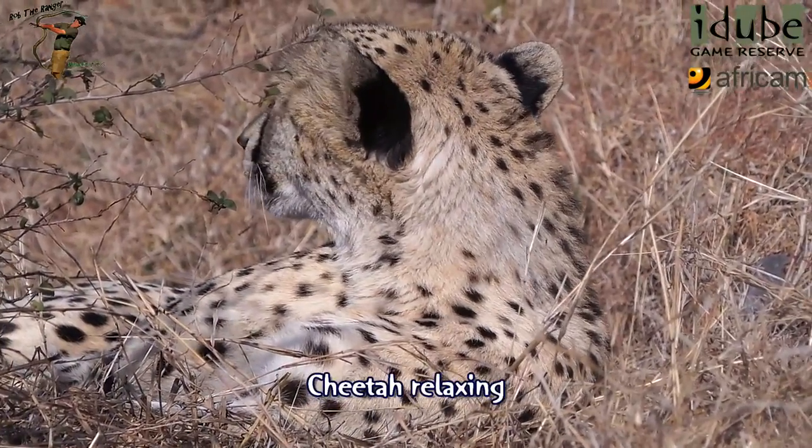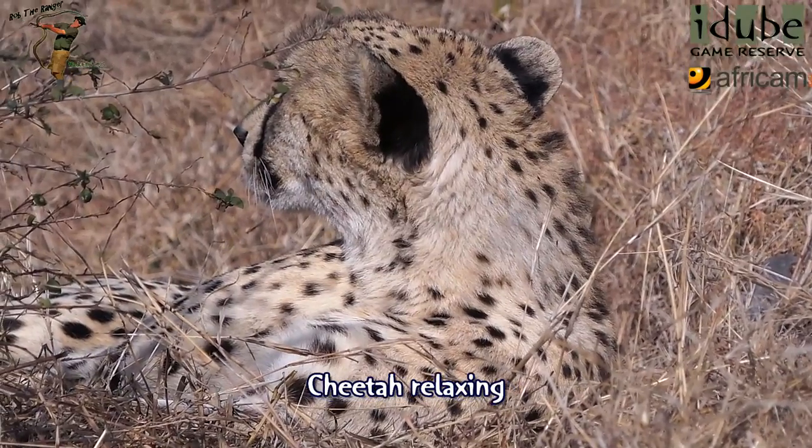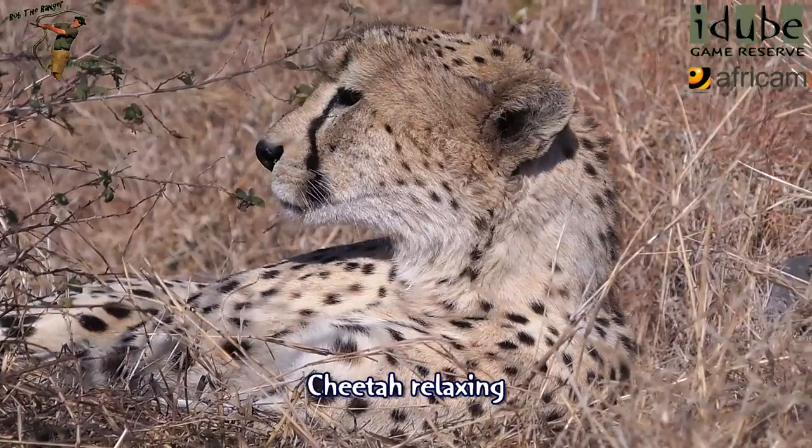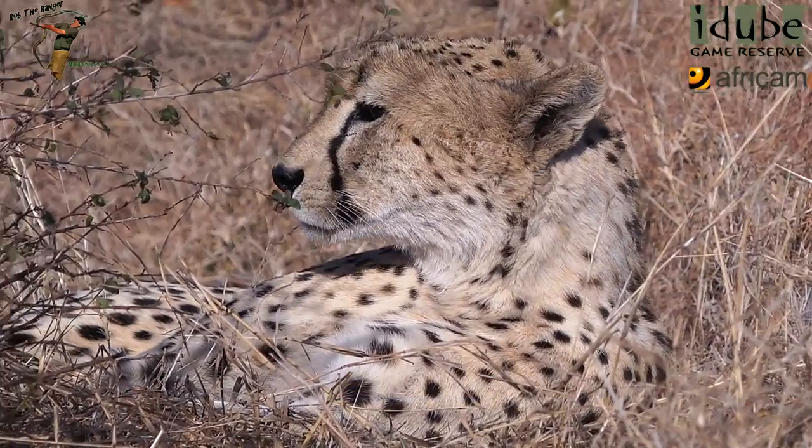First animal on four legs — 65 miles per hour top speed.